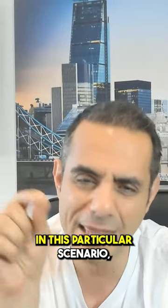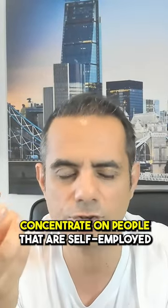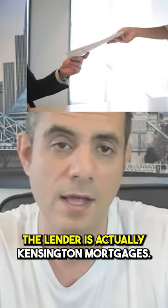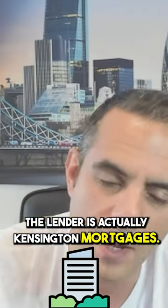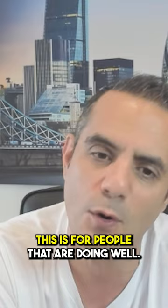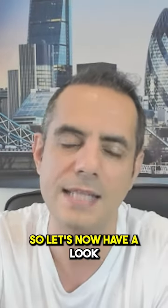One-year fixed mortgages — in this particular scenario I've concentrated on people that are self-employed, but it can necessarily be used for employed people too. The lender is Kensington Mortgages. Minimum loan size is half a million, so this is not for everybody — this is for people that are doing well.